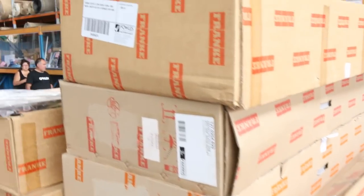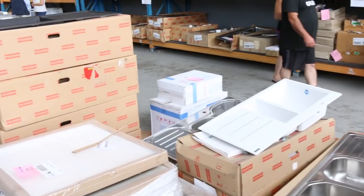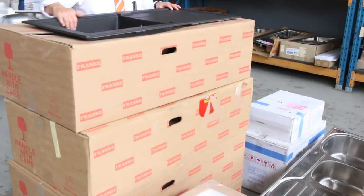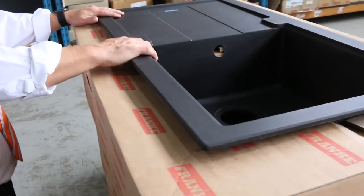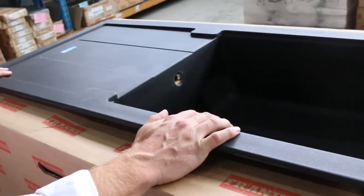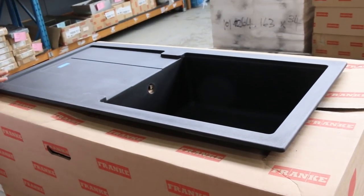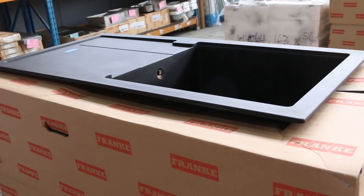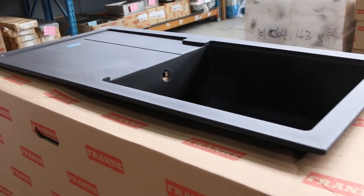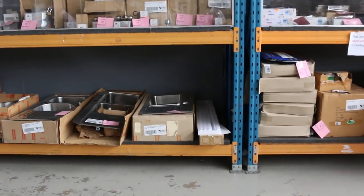We've got heaps of sinks — Frankie sinks. I'd say there'd be about 400 Frankie sinks in tomorrow. Have a look at this beautiful black stone sink — a first-grade sink. With the warranty, I'm expecting around $1,300 in the shops; I reckon about high $400s to $500 bucks here. It looks like there's four of those available. Absolutely beautiful — imagine that in an outdoor kitchen. Lots and loads of stainless steel sinks as well.